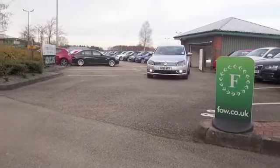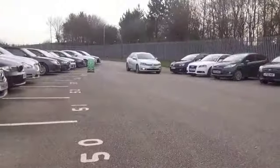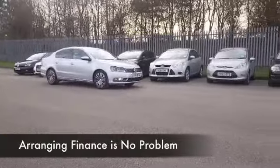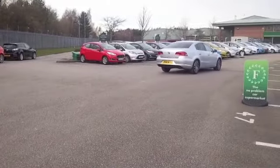This two litre TDI Blue Motion diesel is one that you're going to find very easy to live with as well. Running costs will be keen and we have a nice specification. This has a cloth interior and five people can sit in here in absolute comfort. Roomy cabin, all-round airbags.